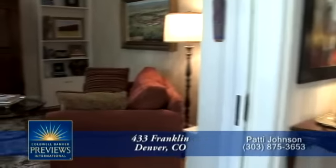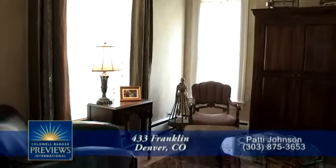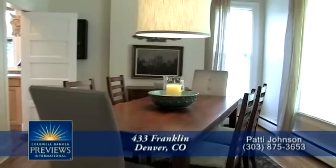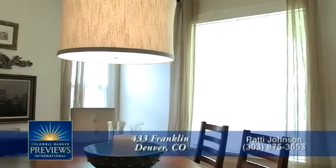Immediately to your left is the formal living room. There are east and south facing windows in this room as well as built-in bookshelves. Across from the formal living room is the dining room, which has crown molding and is large enough to easily seat eight guests.